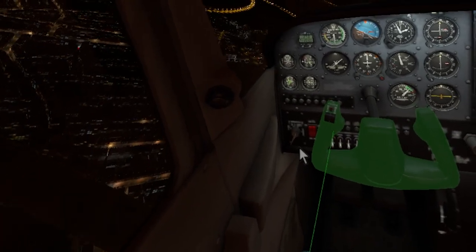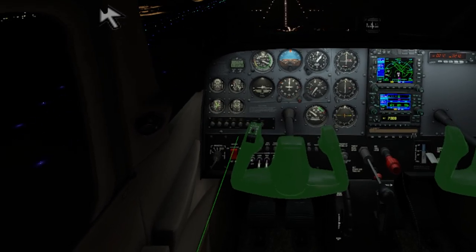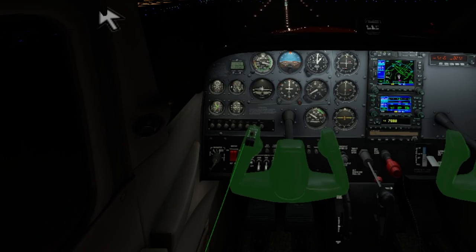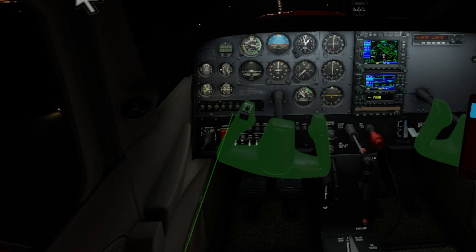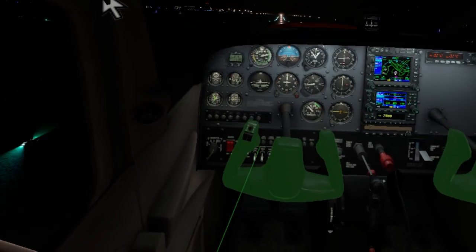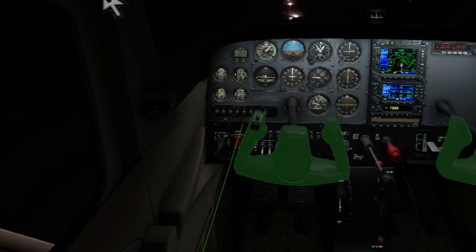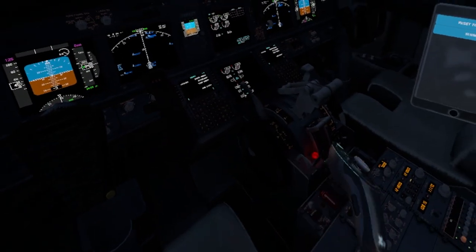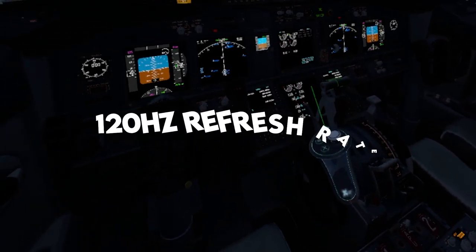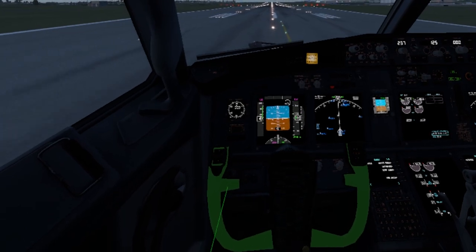So now let's land the Cessna, and then we'll get into a bigger airplane and talk about some other features. Now we're sitting in the Boeing 737 and we'll talk about some of the specifications of this headset. As I previously mentioned, it's the highest resolution consumer headset, with a resolution of 2080x2080 pixels per eye. It also has a refresh rate of 120Hz, allowing for extremely smooth gameplay and movements. And lastly, it comes with software to adjust certain settings and parameters of the headset, which makes things easier even if you don't have much experience with VR headsets.